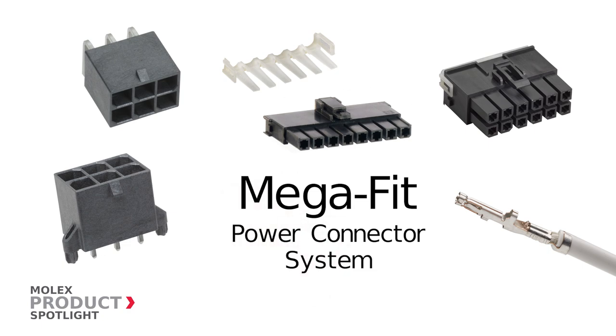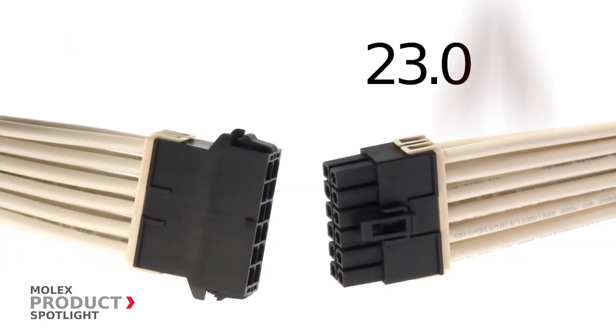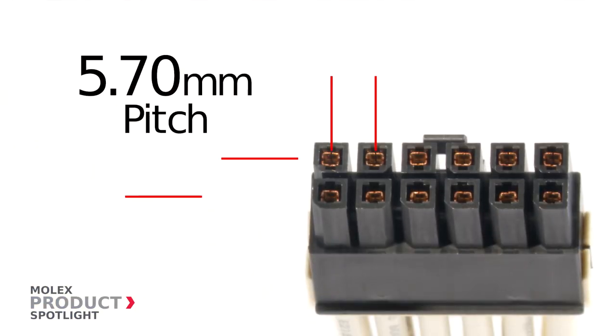Megafit power connector system by Molex. This hot pluggable connector system delivers 23 amps per circuit in a compact 5.7 millimeter pitch.